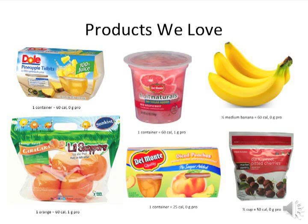These are some fruit products that we love. Below each picture is the suggested bariatric portion size with the corresponding calorie and protein content. The Del Monte Fruit Naturals can be found in the refrigerated section of the produce area. The frozen dark sweet cherries make a delicious dessert. The Little Snappers are a line of kid-sized fruit in a variety of citrus, apples, and pears — great because the size is uniform and each piece of fruit is one serving.